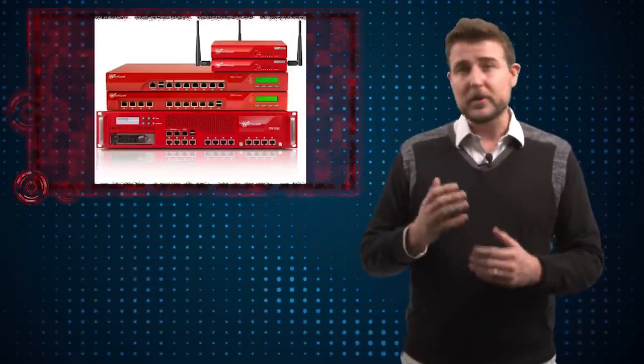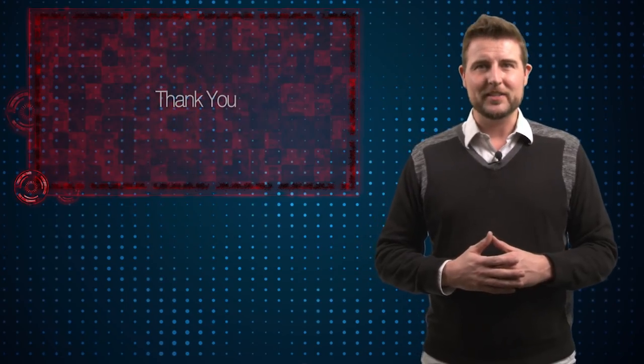Before I leave, one show note — I'll be traveling the next few days to attend a show, so I may not be able to post my videos every day. I'll try my darndest, but they may not come up as regularly or at the normal time. That's it for today's story. Thank you for watching.